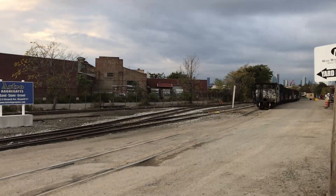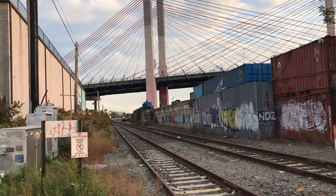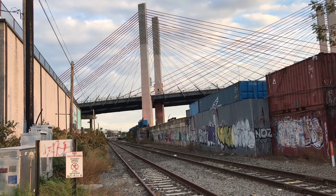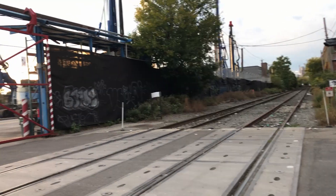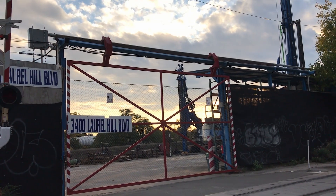Then it's a short walk until you arrive at the final abandoned station. After the tracks run under the Kosciuszko Bridge, you get to Penny Bridge Station next to Lower Hill Boulevard. The station, as the name implies, served Penny Bridge, which connected Lower Hill Boulevard and Meeker Avenue just across the river. The direction I am looking in right now is towards the exact spot of where the bridge was located.